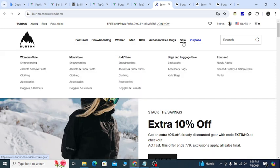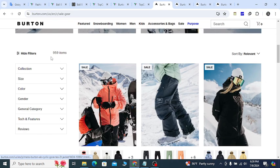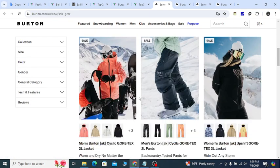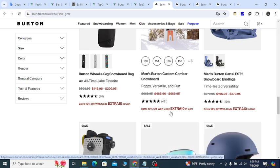If you click the sale page, they will show you all of their best-selling products at 10 to 70 percent off. You can see over 900 items you can buy at a discount price, and they also share an extra 10 percent off rate with a code.